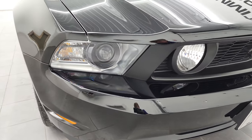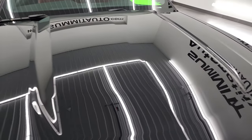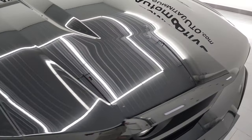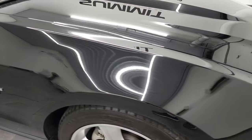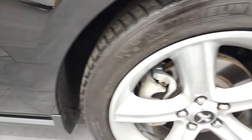The front bumper is in really nice shape. I didn't see any major scuffs, scrapes, or cracks on it. The hood is in very nice condition as well. The passenger side front fender looks really good too. Passenger side rim — no major scuffs or scrapes on there.